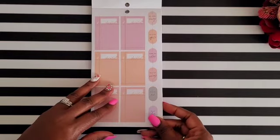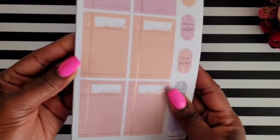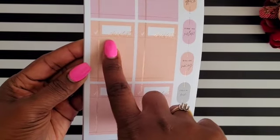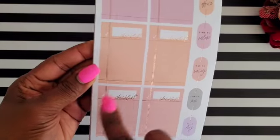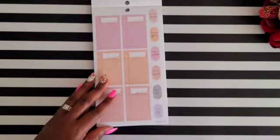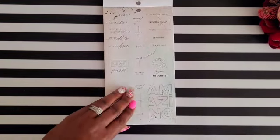Then there are more checklist boxes, and these have a copper-tone foil on them — the checklist font is also in that copper tone. Then we get some more task and to-do reminder stickers.